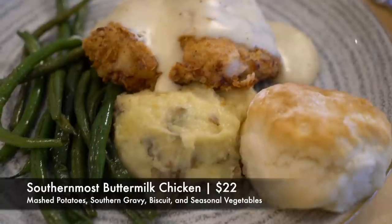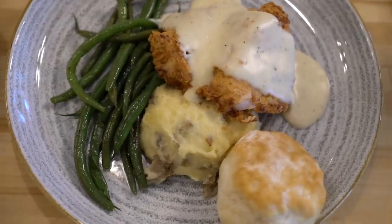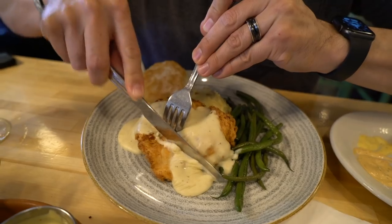For my entree I got the Southernmost Buttermilk Chicken, which comes with mashed potatoes, southern gravy, a biscuit, and seasonal vegetables. While Steve was filming, I was drooling because I could smell my fried chicken coming. It smells so good and it's got a white gravy on top. This fried chicken is very, very good — nice and juicy with a really nice breading, and that gravy brings it home. This is classic comfort food. It looks like chicken-fried chicken, and I would agree with that.